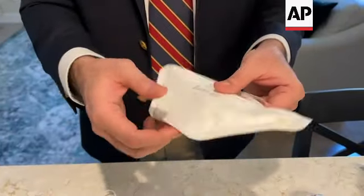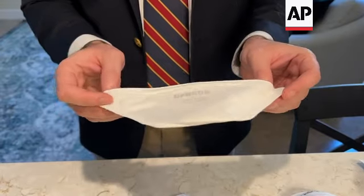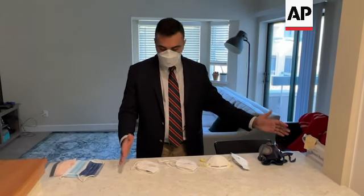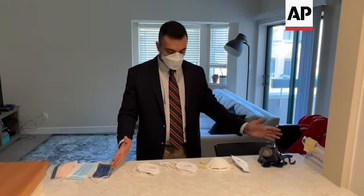I would still say that if you can opt for a non-valved N95, that'll be preferable. It's very lightweight, as you can see, but it fits nice and well and you're really breathing through the mask when you have it on. These high filtration respirators are still better than cloth, and I would encourage people to get these.